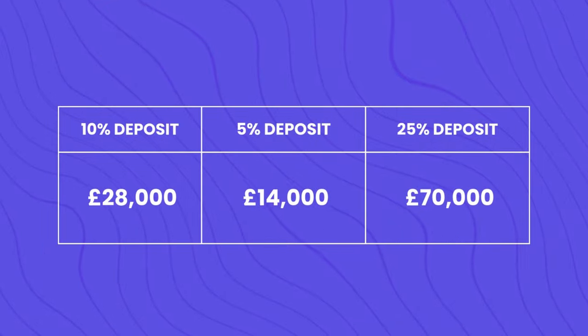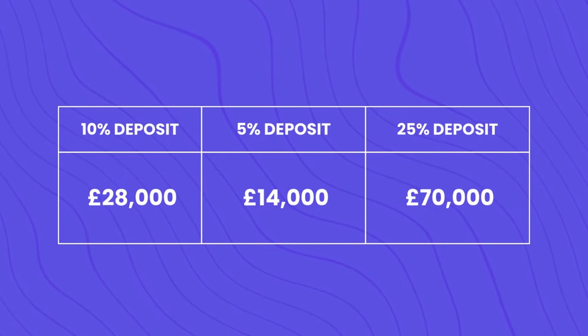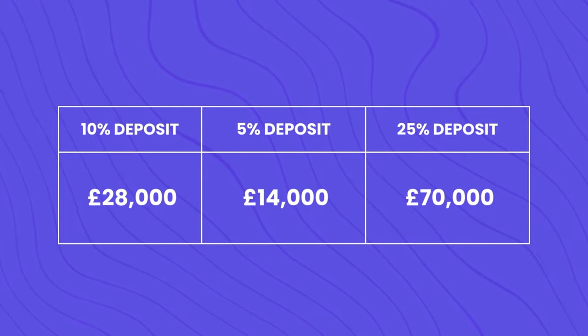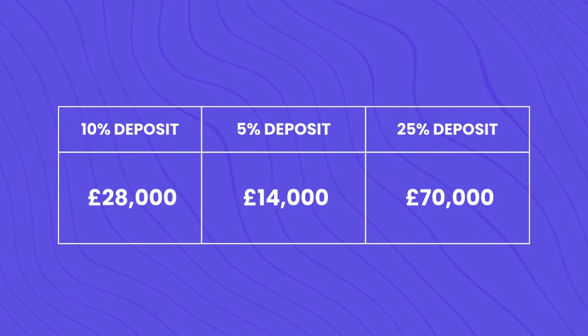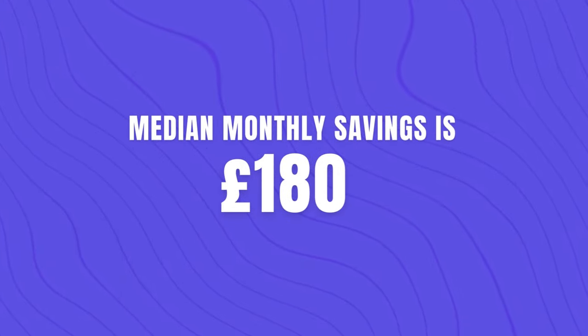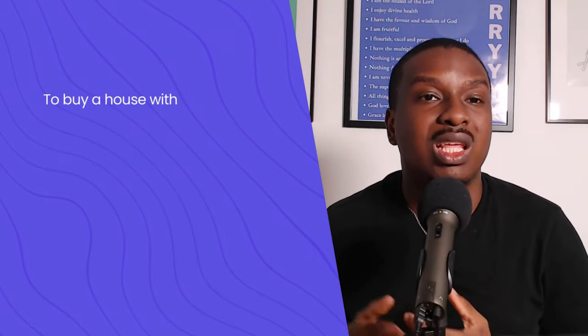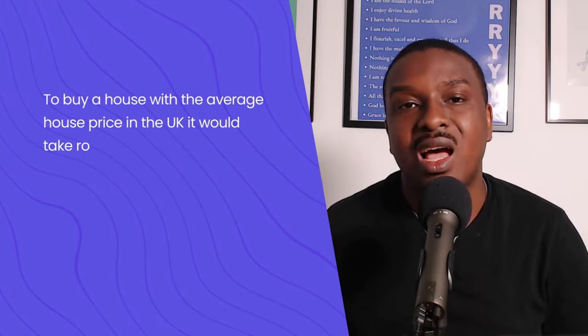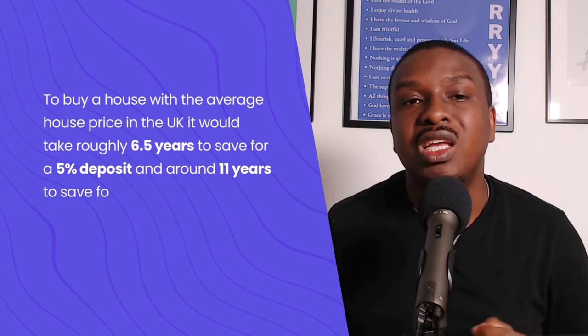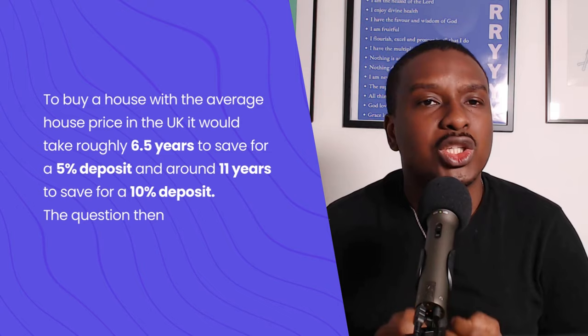The average price of a property in the UK is £281,000. That means a 10% deposit will be £28,000, a 5% deposit would be £14,000, and a 25% deposit would be £70,000. With a monthly savings of £180 — which is the median household savings in the UK — it will take six and a half years to save for a 5% deposit and 11 years to save for a 10% deposit.